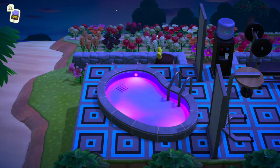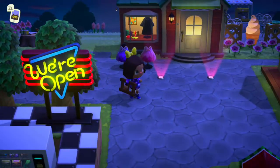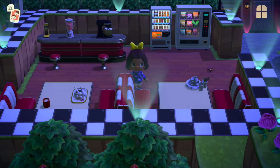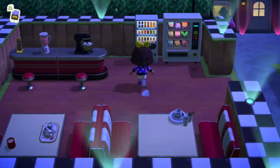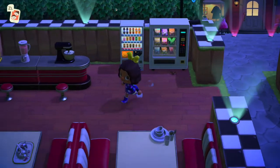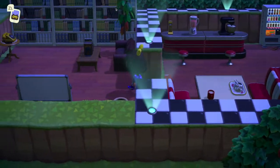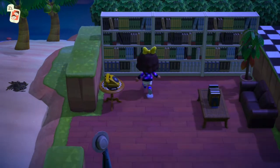Cute K came over today and watered my plants - wasn't that nice of her? We're open! It's our little diner. Cute K said they don't have vending machines and diners, but this is an island diner. There are no employees - you come in, get something from the drink vending machine, get something from the snack vending machine, then you have a nice little seat and enjoy what you've got. Somebody didn't clean up their dishes. And then, you want to do a little reading? Come on over to our little library.